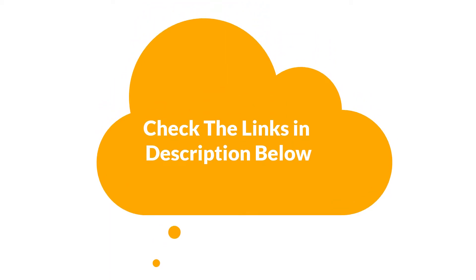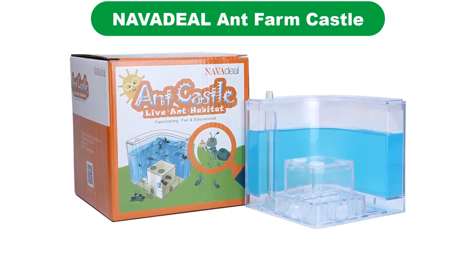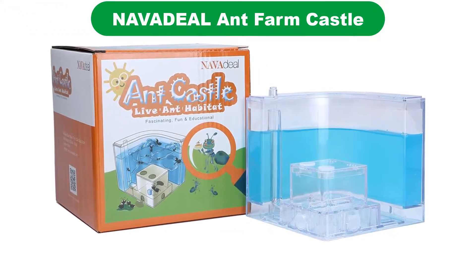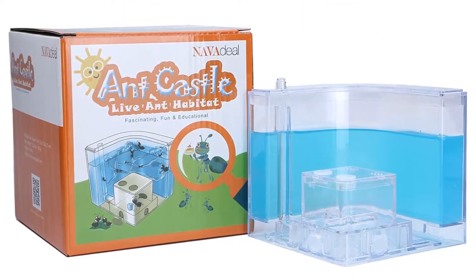Let's start! Number 1 — our top pick is the Navadil Ant Farm Castle. This habitat for ants enables children to watch ants create 3D tunnels.